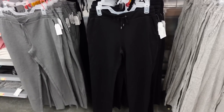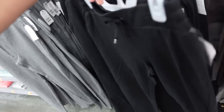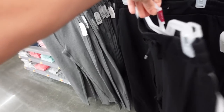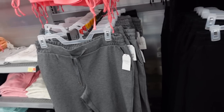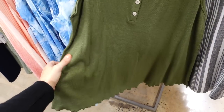Pull-on pants from Time and True are also on sale. They have an elastic waistband, side pockets, a straight leg, textured material, elastic in the back, and trouser-style pockets. Easy to dress up or down. Available in black and gray. These were $18.98 and are now on sale for $14 and change.